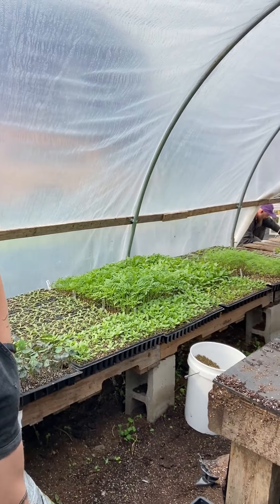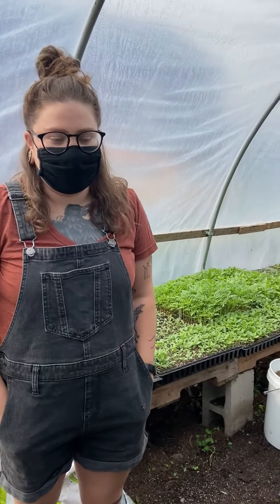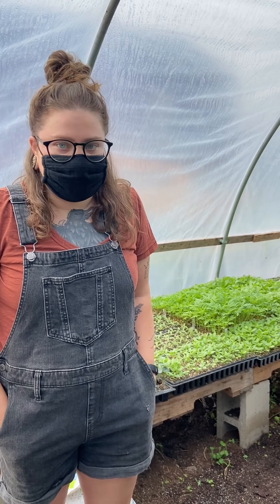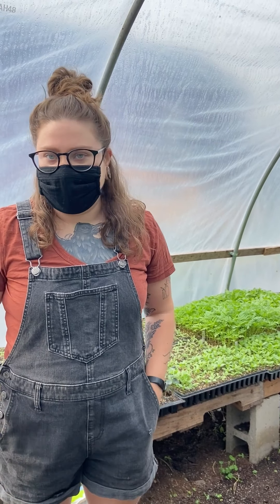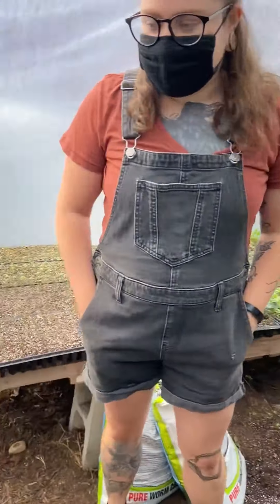We've always been on this land — we lease here and we have a really good situation. We've been here for almost eight years and we'll be here for at least two or three more until we can buy our own land or buy this land — it's kind of up in the air. But we're good being here now, it's a really good situation.